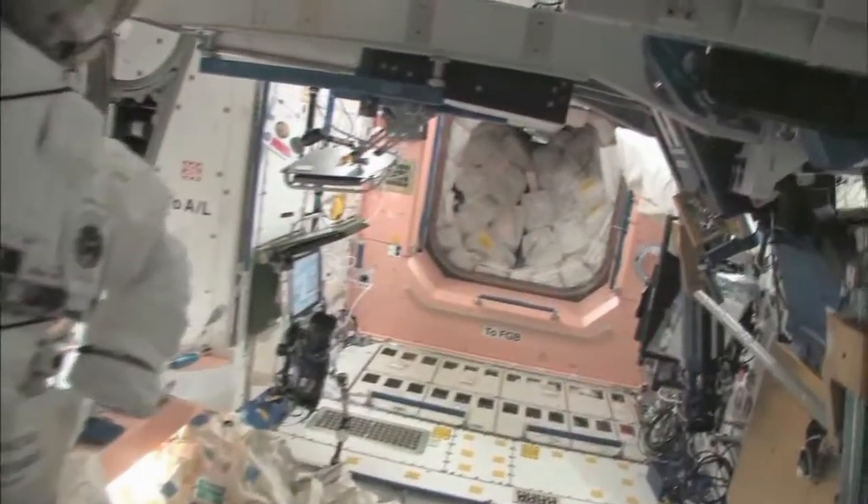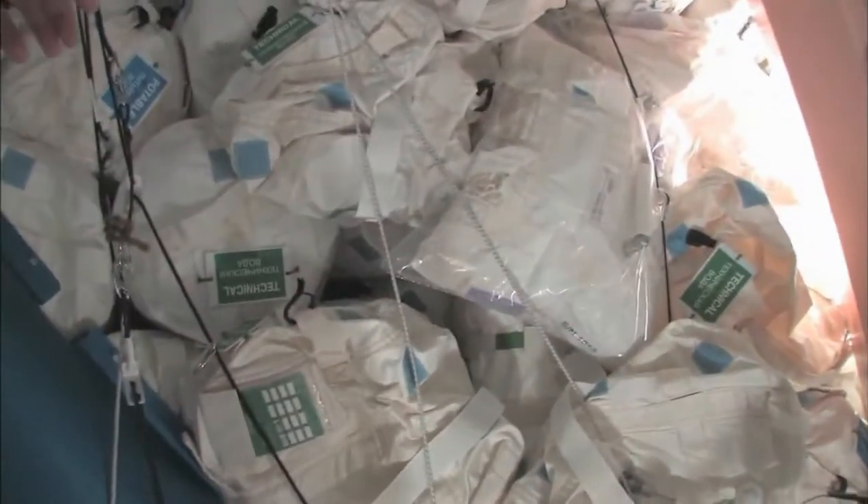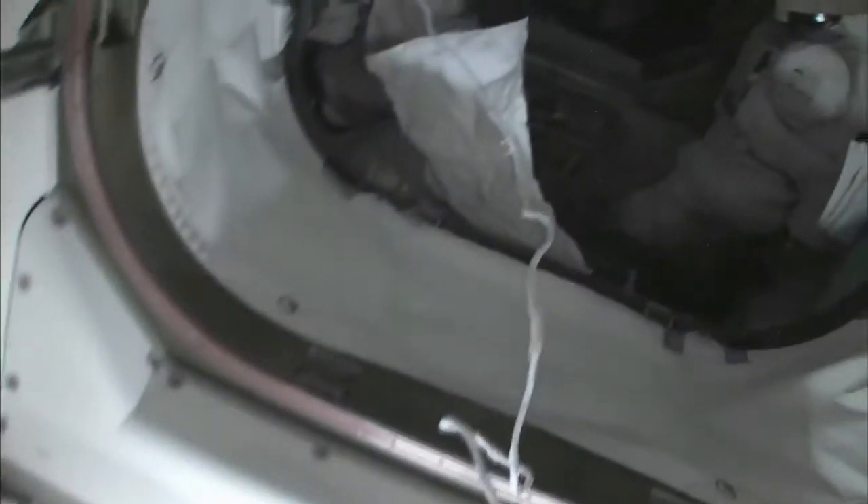Now we're going back into one of the first modules, Node 1, which is also called Unity. These are our wall of water down here. We have different kinds of water — these are called contingency water containers, CWCs. There's water that you can drink and water that you can use for other things, like flush water or generating oxygen.